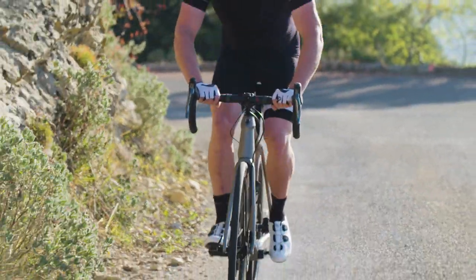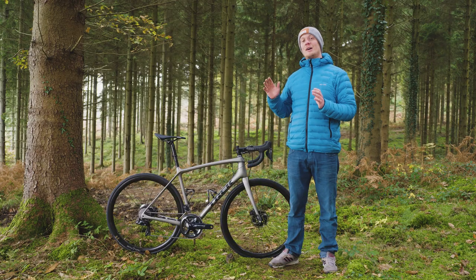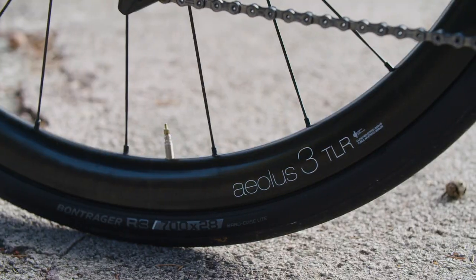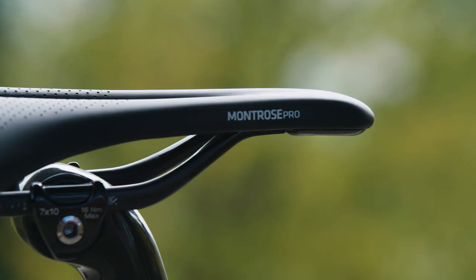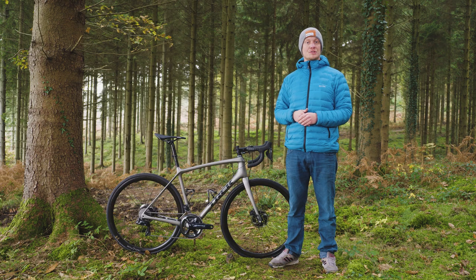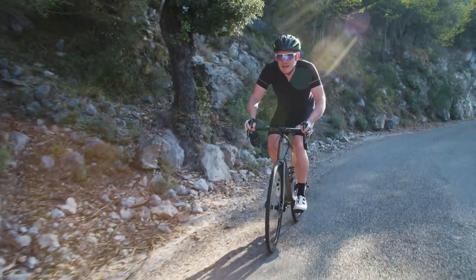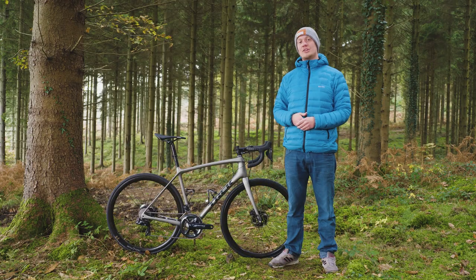If you exclude the Shimano drivetrain and brakes, everything on this bike is made by Trek or Bontrager, their in-house component brand. Some people may see this as a way of cutting costs, but what it means for Trek is that they can control the quality of every component that goes on to the bike. In our eyes, Bontrager kit is actually really good stuff — the finishing kit, the wheels, the tires all perform incredibly well, and we'd have them on a bike which wasn't even a Trek.